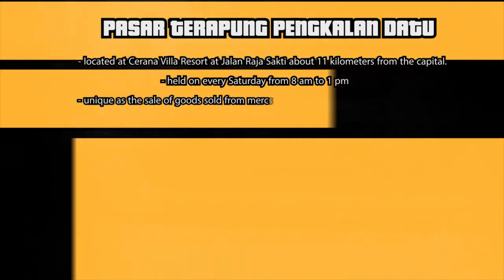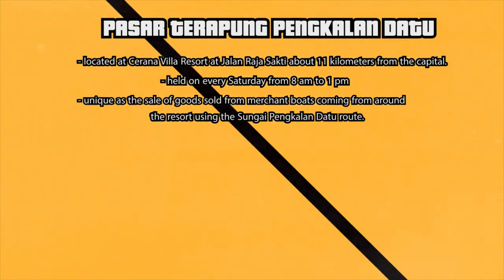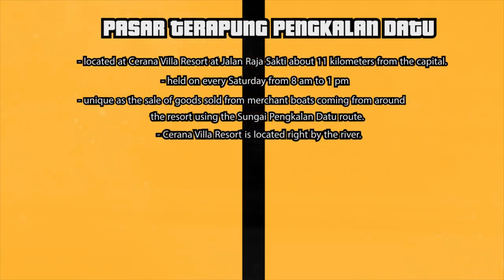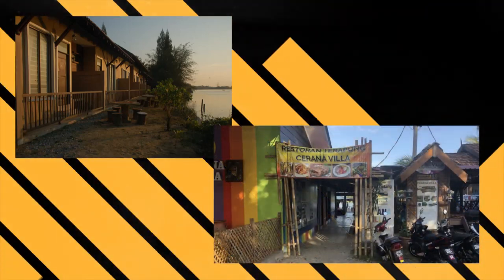Pasar Terapung Pengkalan Datu is very unique with goods sold from the resort using the Sungai Pengkalan Datu road. Serena Villa Resort is right by the river. Usually, floating markets in neighbouring countries are common because people buy goods from lands, riverbanks or on the jetty. But in Pengkalan Datu, both customers and sellers float together.